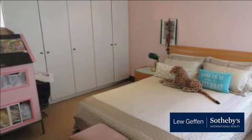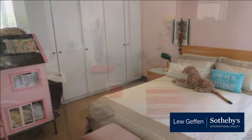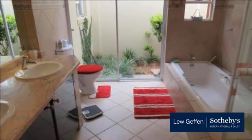Four bedrooms, three bathrooms, double automated garages, and staff accommodation with bathroom.